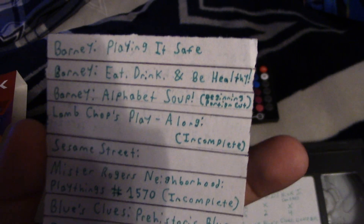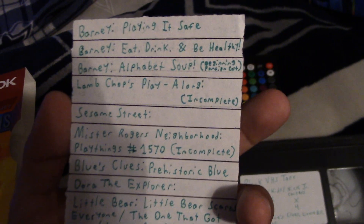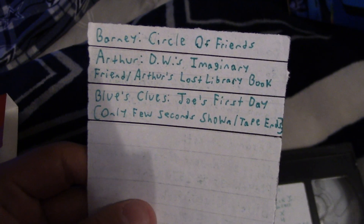Actually, before we begin — y'all remember this tape right here? I'm going to show y'all the contents of it. I'm not going to read them, but pause if you want to read the contents. So that's that. Now on to the actual update for real this time.